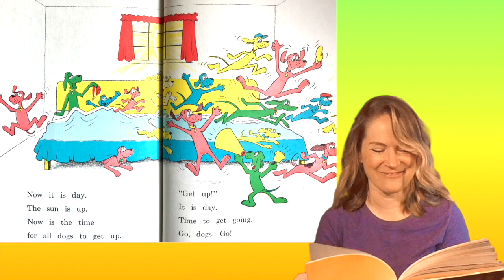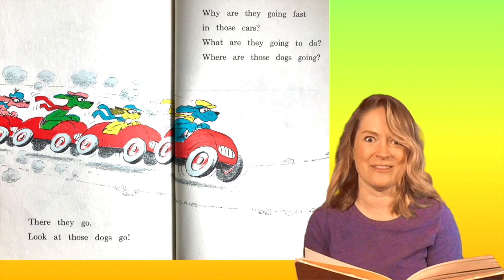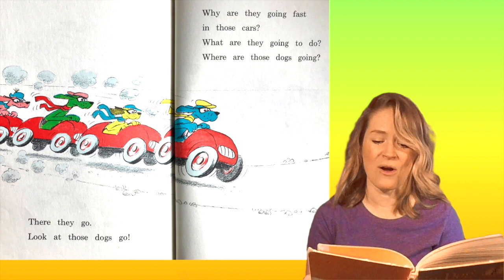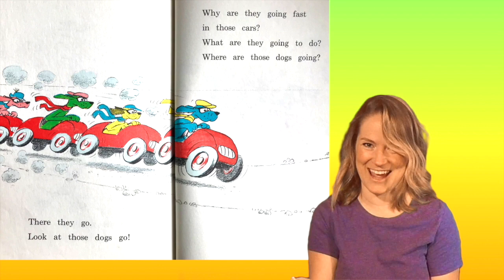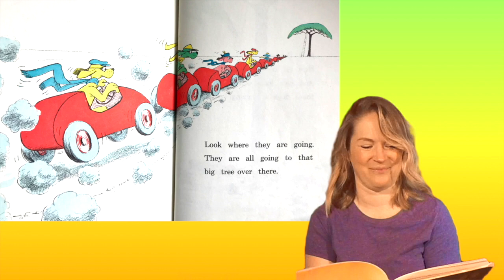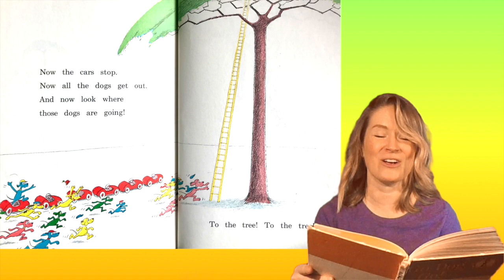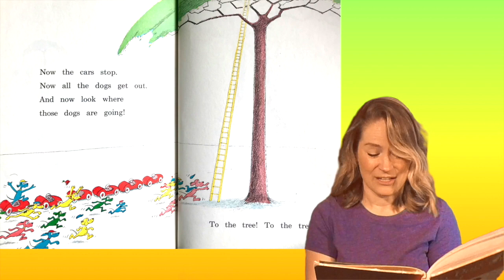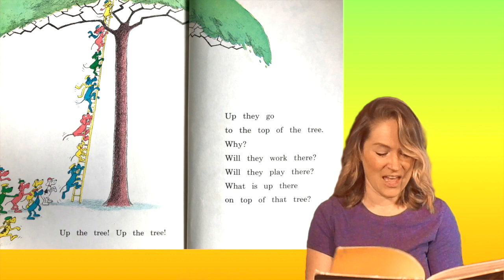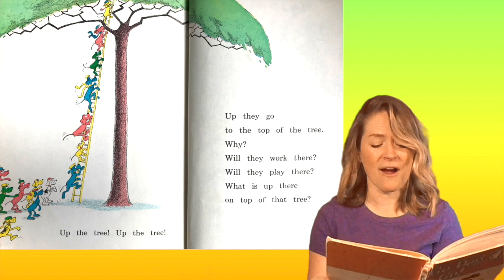There they go — look at those dogs go! Why are they going fast in those cars? Where are those dogs going? Where do you think they're going? They are all going to that big tree over there. Now the cars stop and all the dogs get out. Look at that ladder — it's super tall. To the tree, up the tree, up they go to the top of the tree. Why? Will they work there? Will they play there? What is up there on top of that tree?